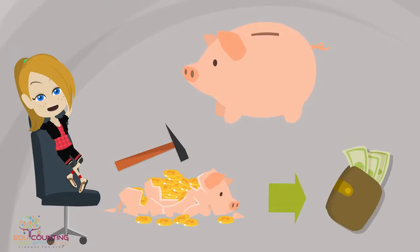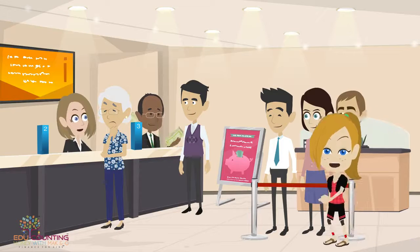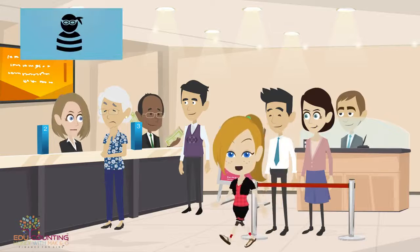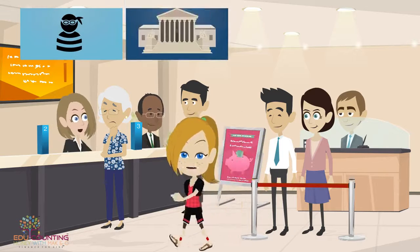It got too full with dollars and coins that it was time to move it to a real bank. A real bank works the same way — if you put money in, you can take money out.